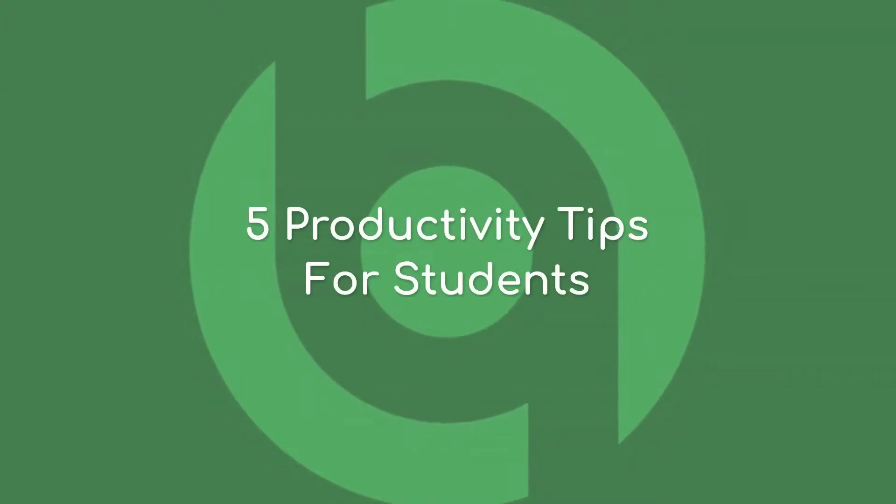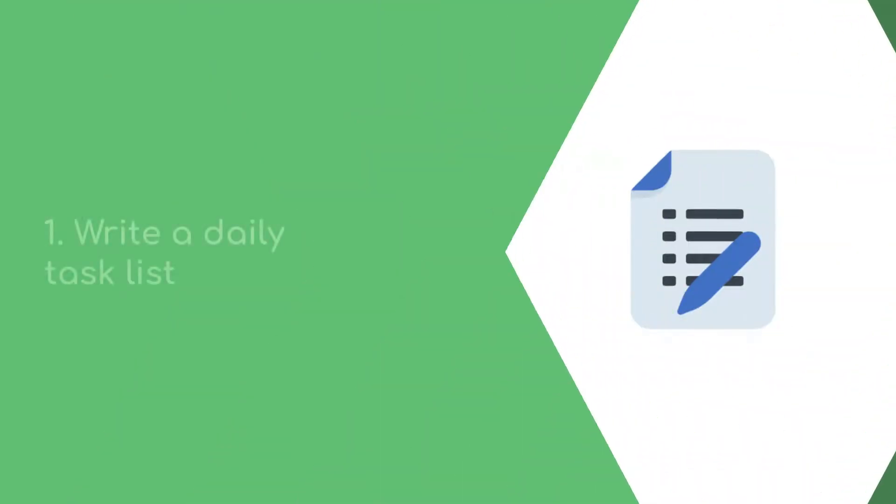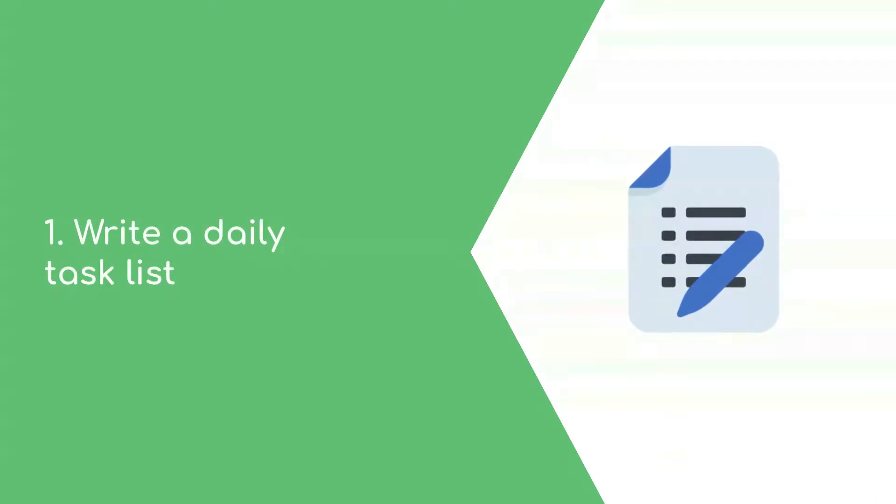Five productivity tips for students. Number one: write a daily task list.